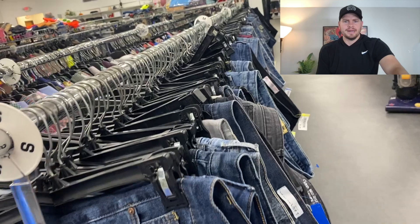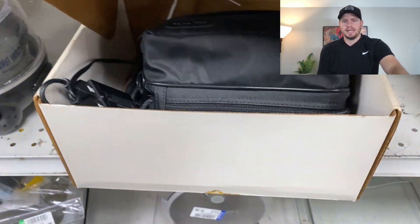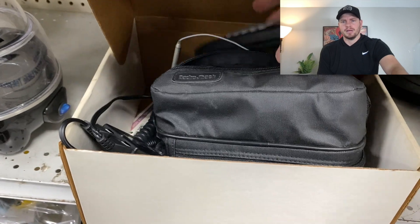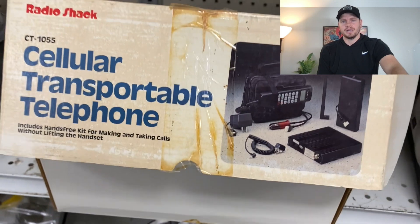We do a lot of denim as well — if you can find high-end denim at a good price, there's a lot of money to be made in jeans. I also found this cell phone, looks to be in good shape — I think it's the iPhone 13. I'm going to pick this up for Jen; I think she'll love it.